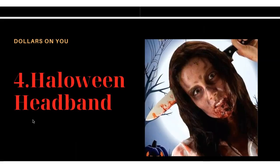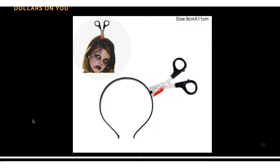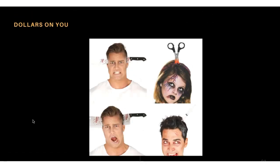Product number four is the Halloween headband. This headband looks like someone was attacked on the head with a knife, but it's just a headband. Let me show you — this one has a scissor design, and the headband is combined with it to look like an attack. There's also a knife version and a syringe version. This product is funny, has good reviews, and is selling well.